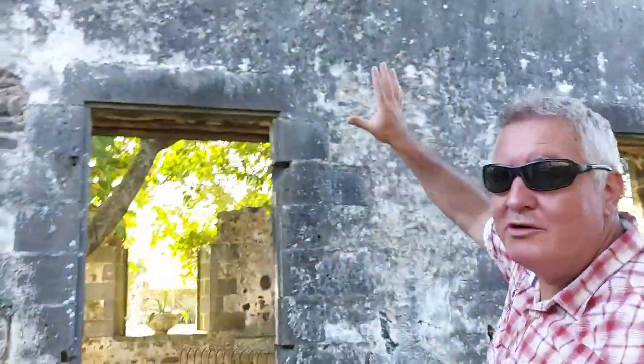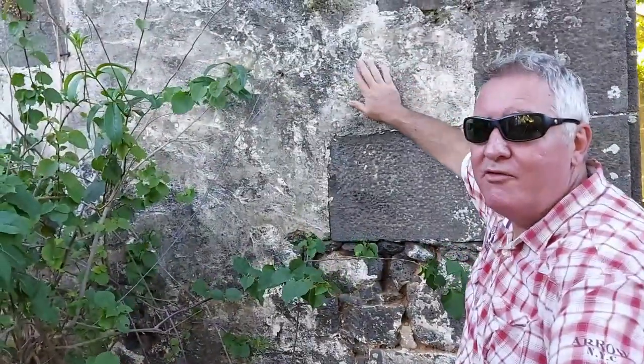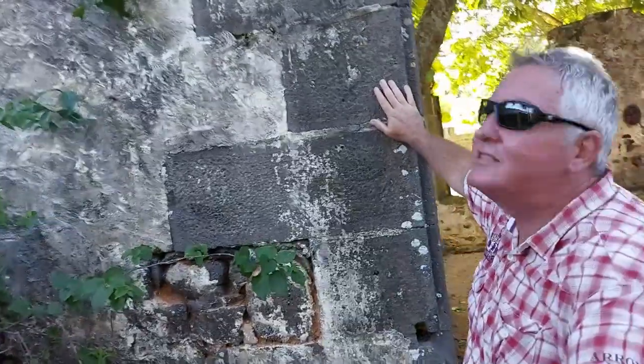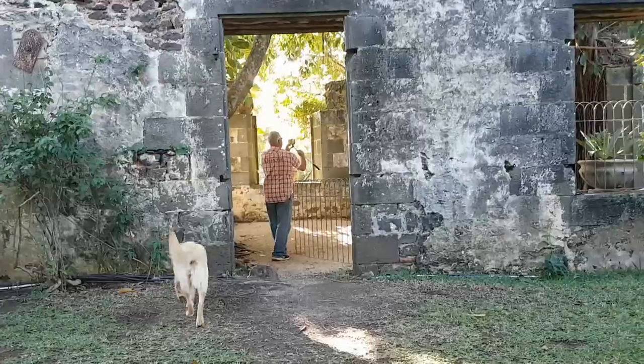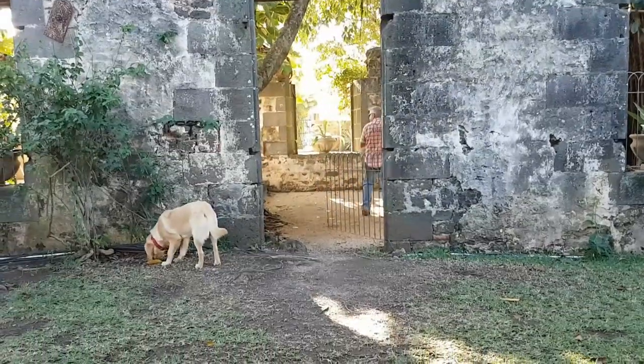This is definitely an old original bit — it hasn't been repaired so you can actually see the stonework, and then lime mortar put over it, right next to the well. Cut stones, but it's all just perfectly preserved.